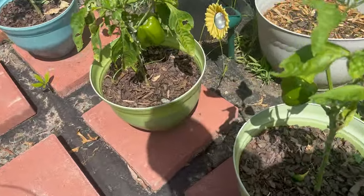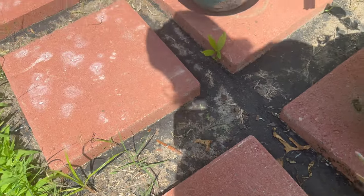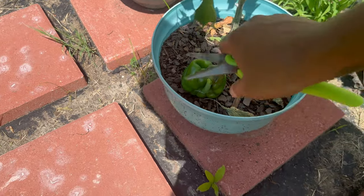I think this one can stay on a little bit. This one I'm gonna go ahead and cut it because it has a hole in the top of it, so something is trying to get to it.